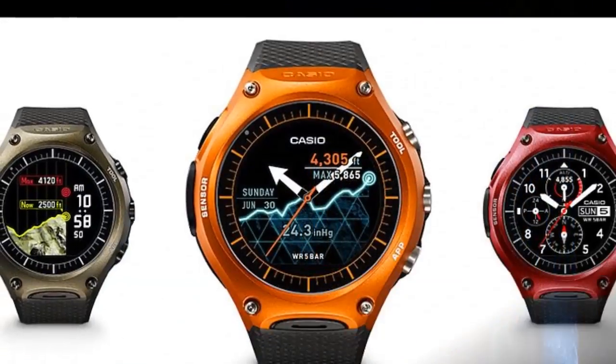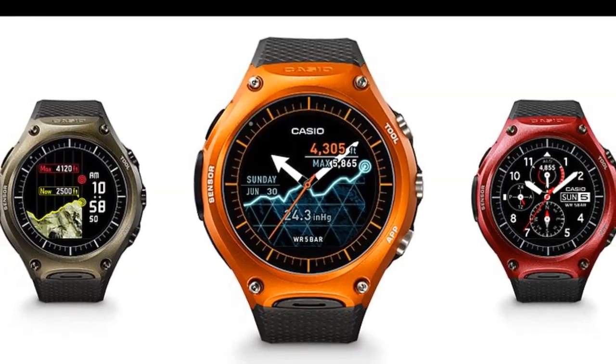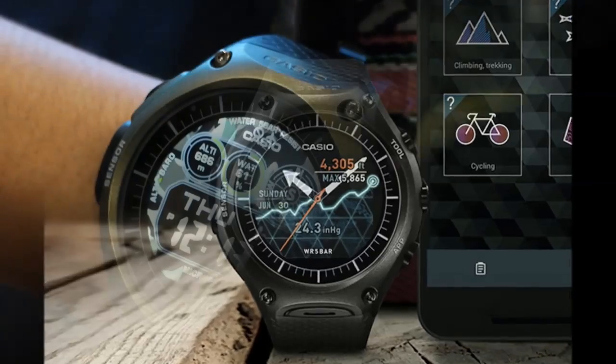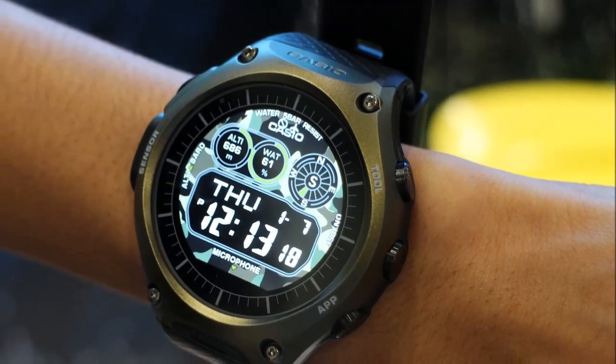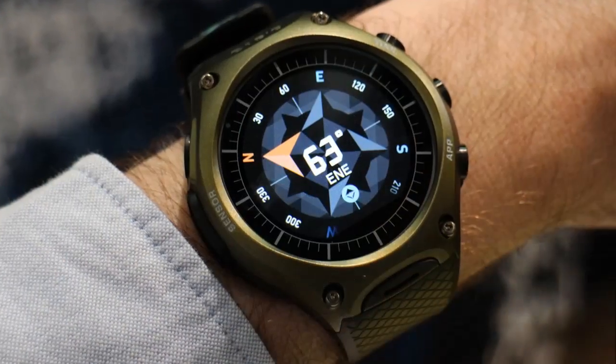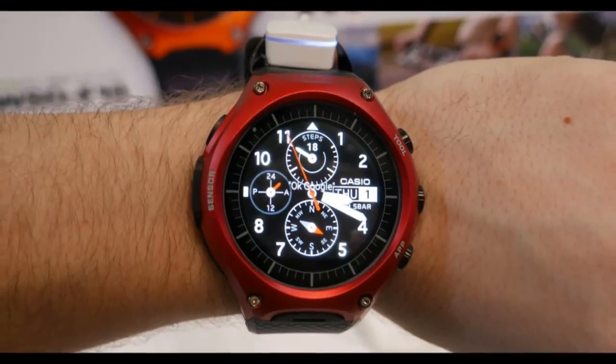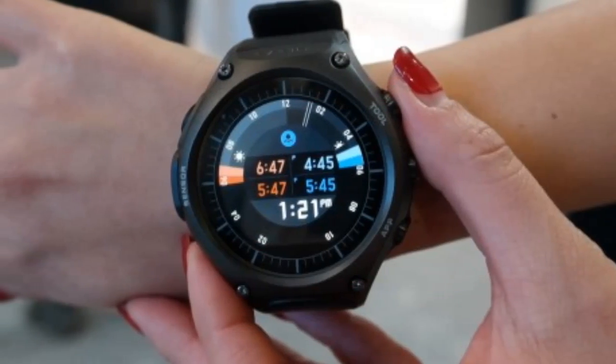The smartwatch comes with apps such as RunKeeper, ViewRanger, and MyRadar pre-installed. The device can gauge air pressure and altitude, and encompasses accelerometer, gyroscope, and compass sensors. The upper right button also shows information such as sunrise and sunset times, tide graphs, and activity graphs.